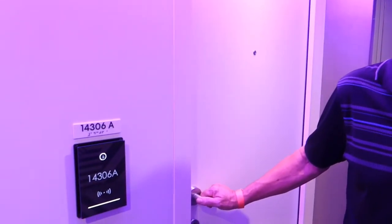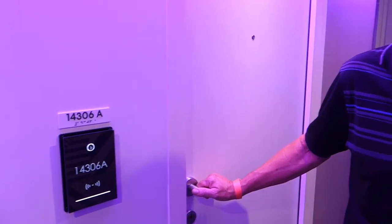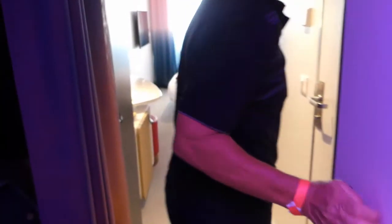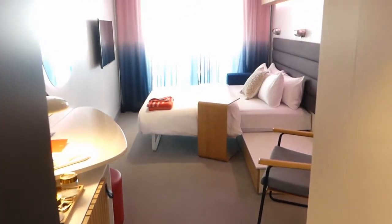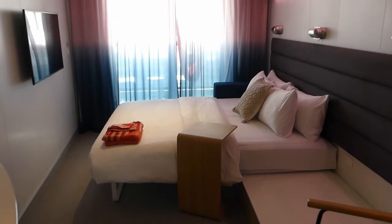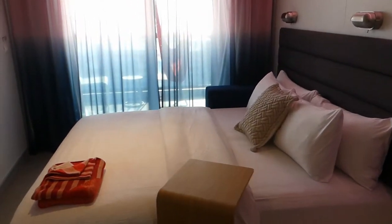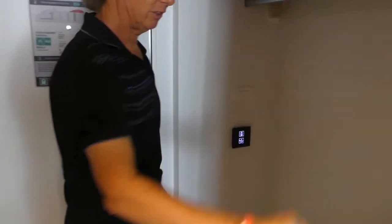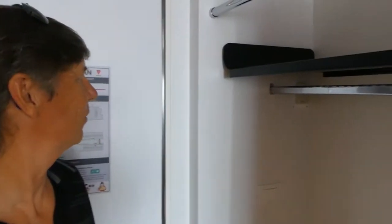We are in 14306A, which means we are on the port side. Z is the starboard. Come on inside. Starting this way, as you enter the room, you have the closet system, which is pretty bare bones for this room.